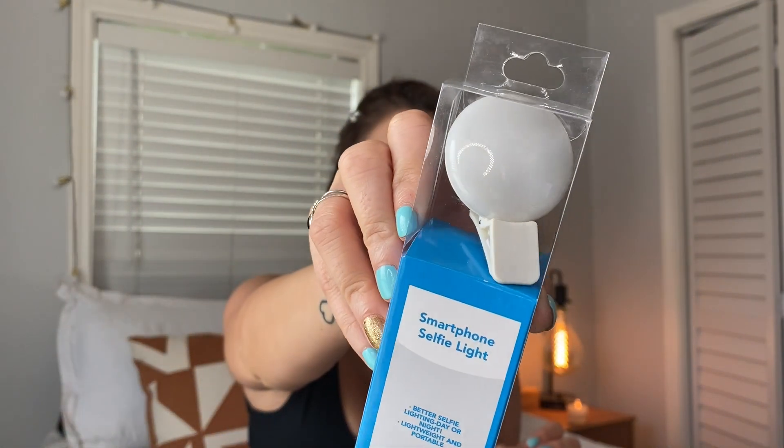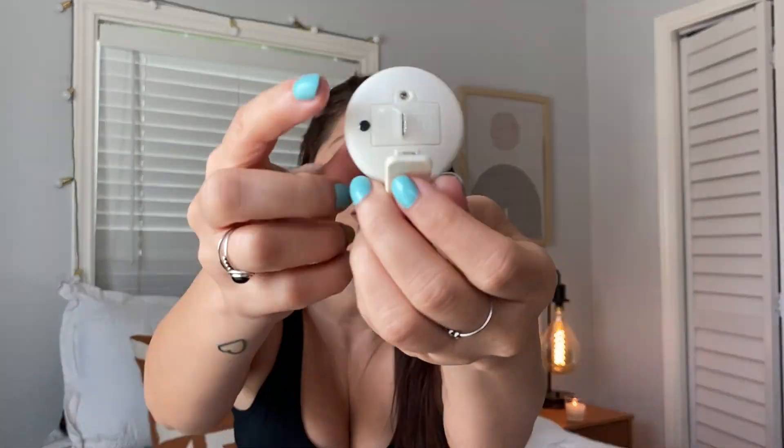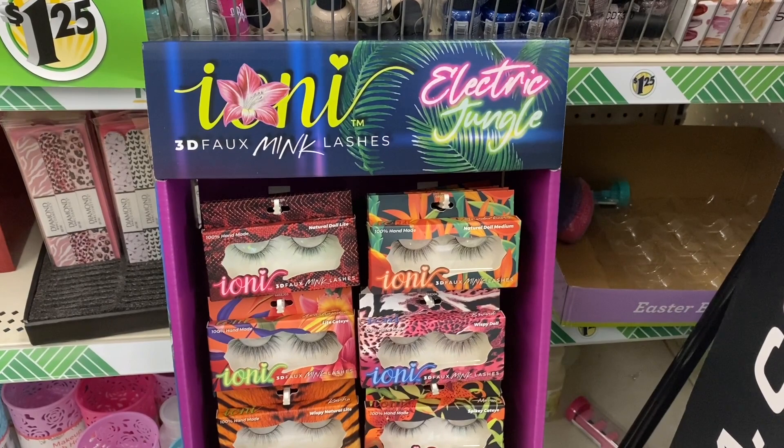Next beauty thing I want to talk about is a selfie light. I do have a different type from Five Below — the circle one — but Dollar Tree has this new smartphone selfie light that's smaller, which I like because it fits better in my purse. You just take this little piece out and put it on your phone, it's amazing. A lot of my friends make fun of me for bringing my ring light when we go out, but I don't care because I like good light.